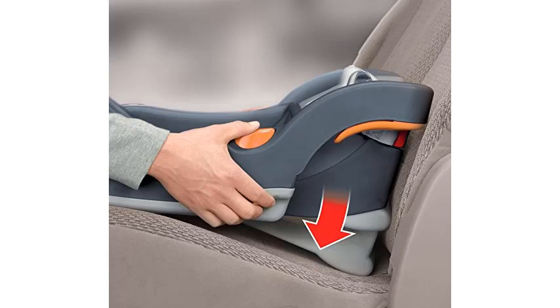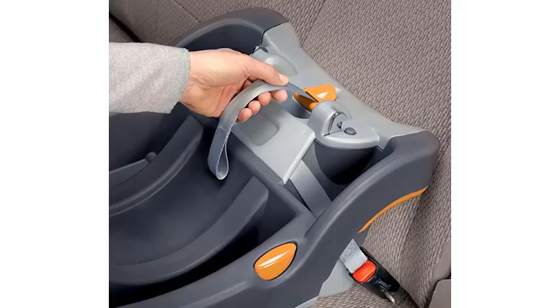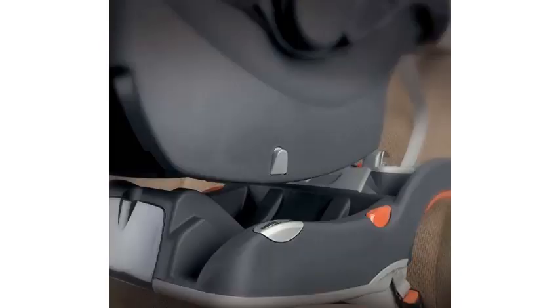The Chicco KeyFit 30 is a convenient baby car seat that will fit several Chicco strollers and nearly any vehicle. Its secure design makes it a favorite for many NICU nurses. However, its cushioning does not breathe well, so your baby might get sweaty during rides. The base is easy to install, and you can safely install it without the base if you are using it in someone else's vehicle. Still, the KeyFit is one of the best infant car seats for premature and small babies.